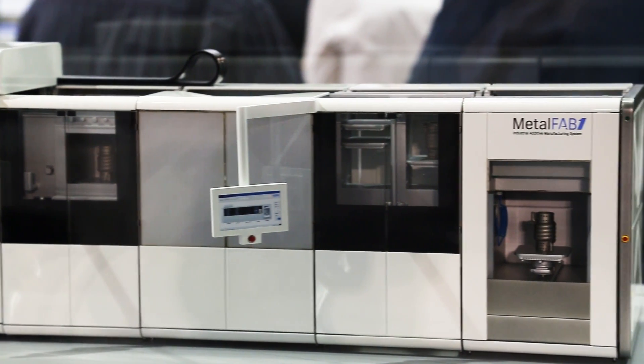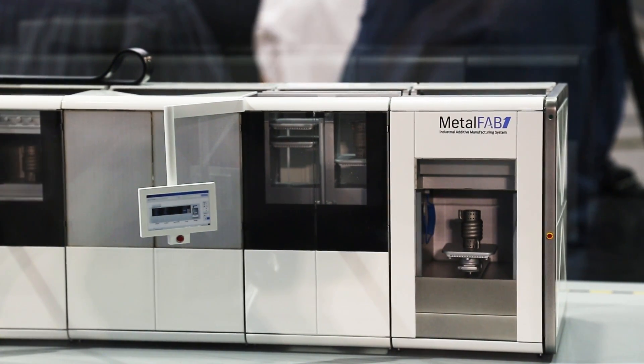Basically you can use all metals available, but we are still in the beta test phase, so we are in the process of developing those metals as we speak.